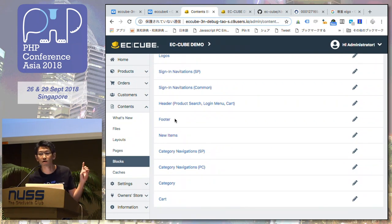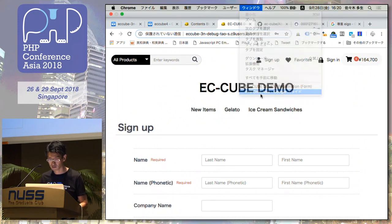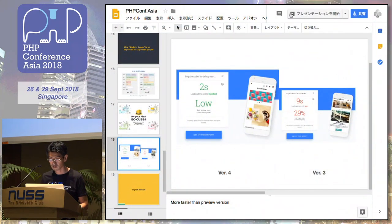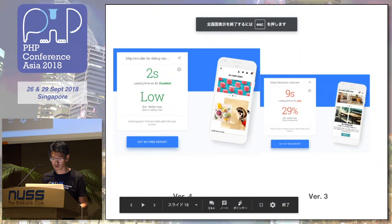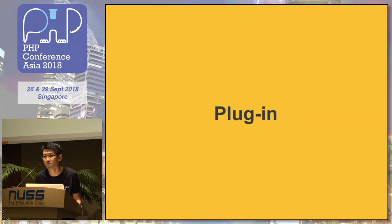There are also contents, layouts, pages, and some blocks. And this is an English version — we are trying to make a multi-language version. This is a beta version. ECQ has a lot of plugins for payments, shipping, and some content management.